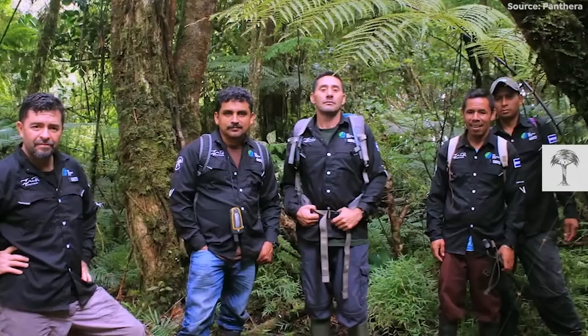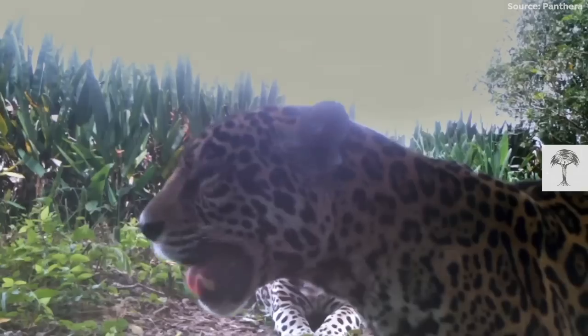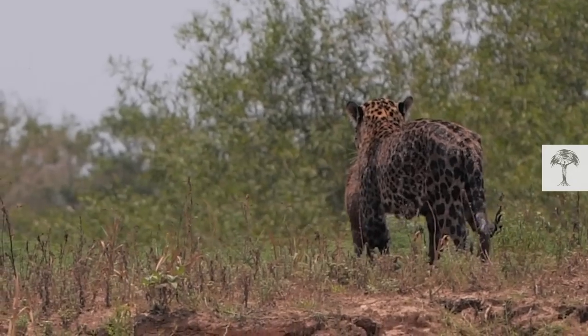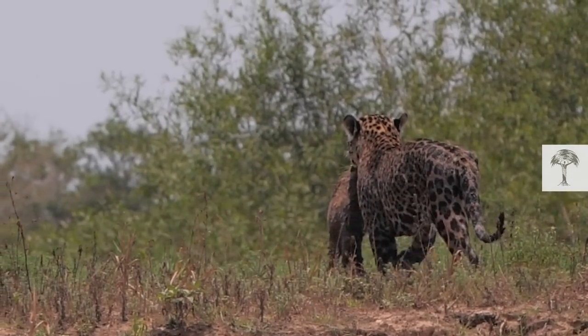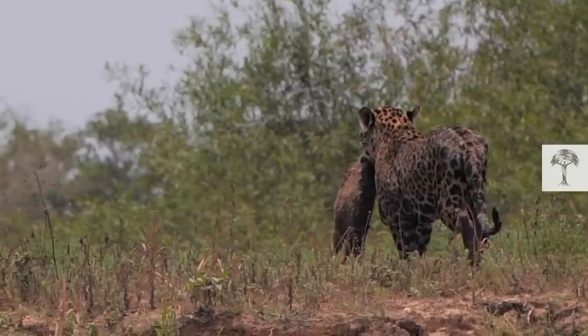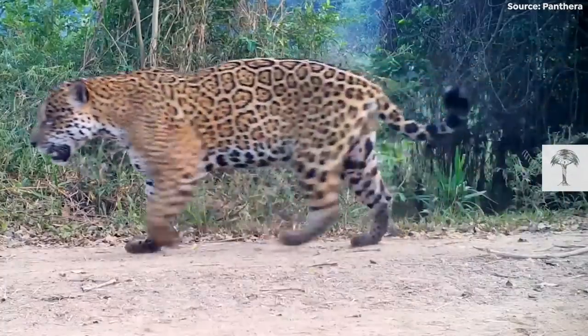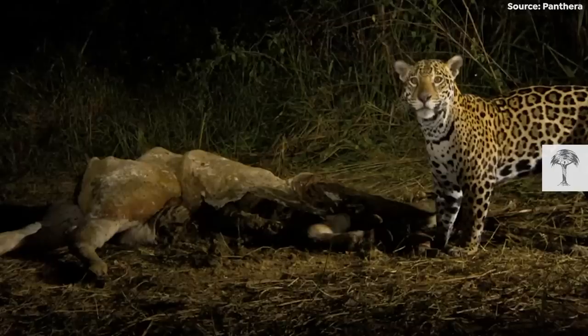They also educate local communities about the importance of the species. As the top apex predator, the jaguar keeps populations of small mammals that can feed on crops under control. And if jaguars prey on cattle, farmers receive financial compensation for their loss.